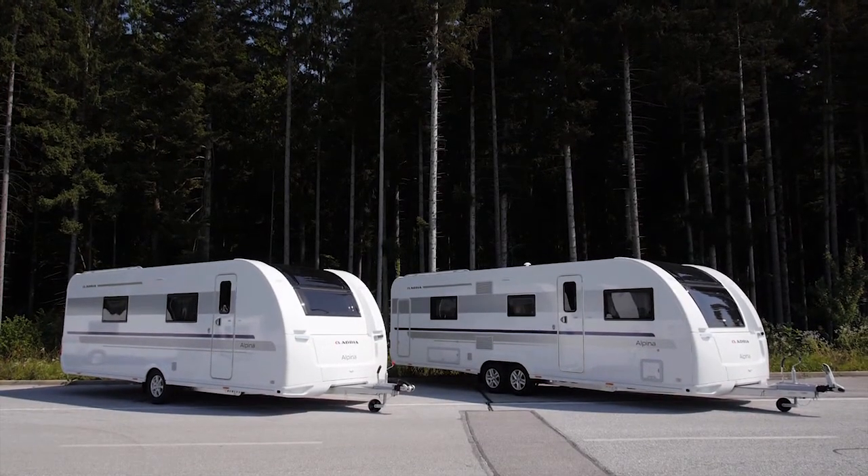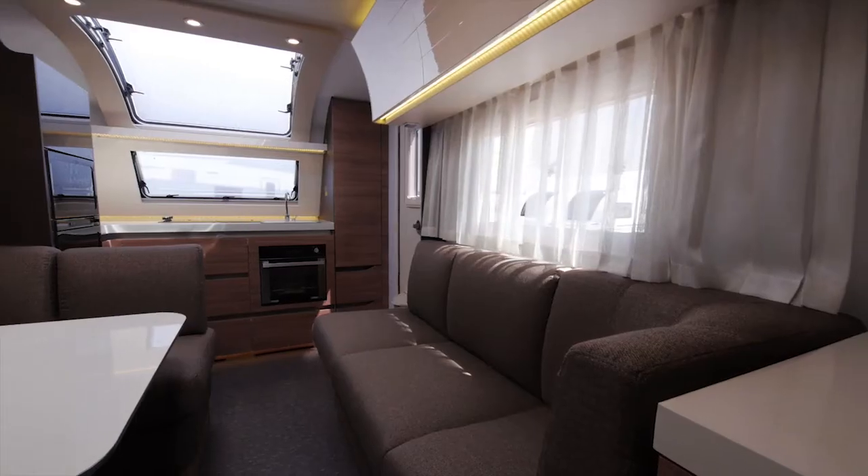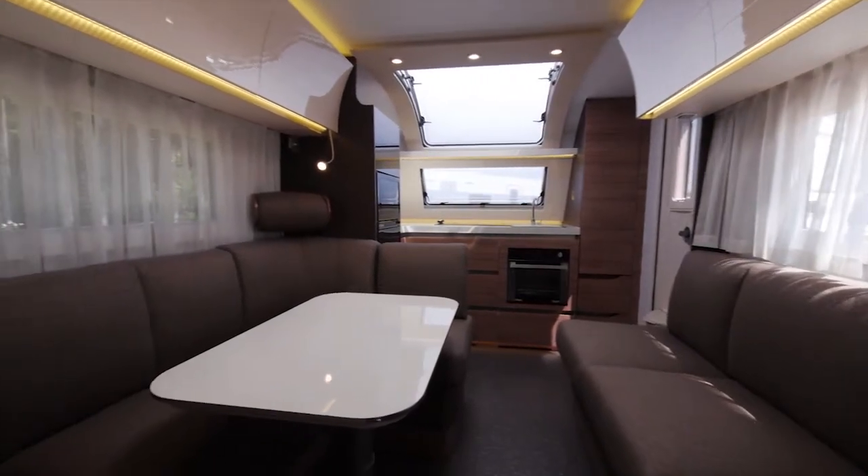This is the new Alpina range from Adria, the ultimate caravans for all season use. Available in a range of lengths and layouts, with an all new interior design and all the latest features. Comfortable accommodation for up to nine people, dependent on the layout you choose.